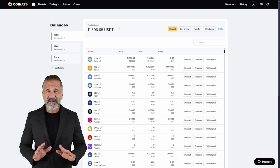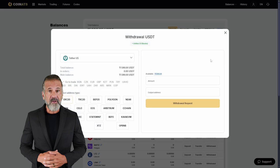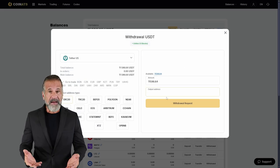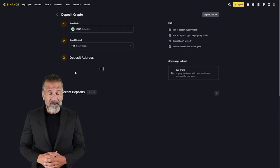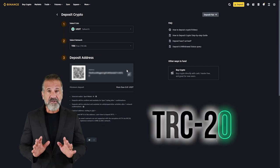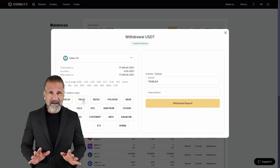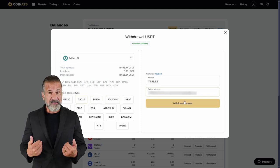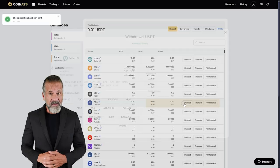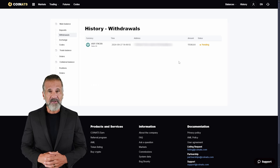Now we can withdraw the profit to any wallet. I'll withdraw to Binance. For a successful withdrawal, go to the withdraw funds tab and enter the address of your wallet — in this example, Binance. Go back to Binance and look for the deposit tab. For fast speed, I advise you to choose USDT TRC20. Then go to Coinats again, enter the Binance wallet address, enter the amount — for me it was $11,600 — and click withdraw funds. The funds will be transferred to your Binance balance.